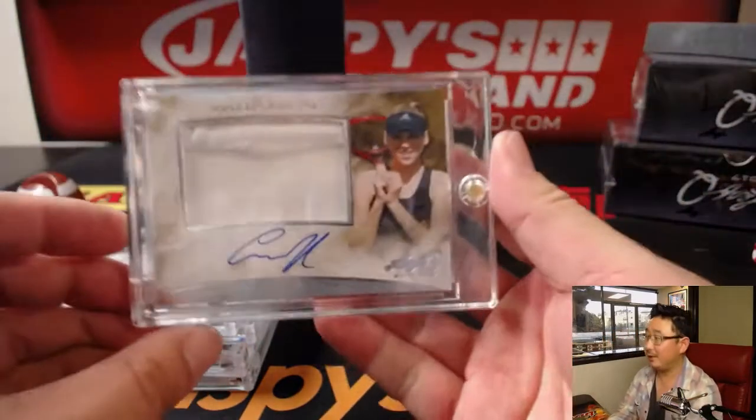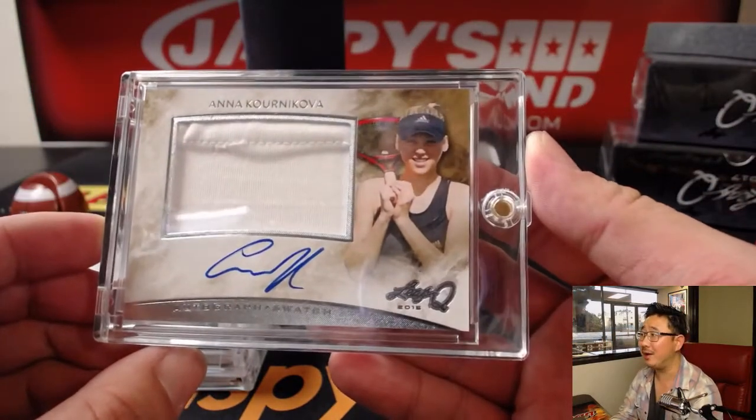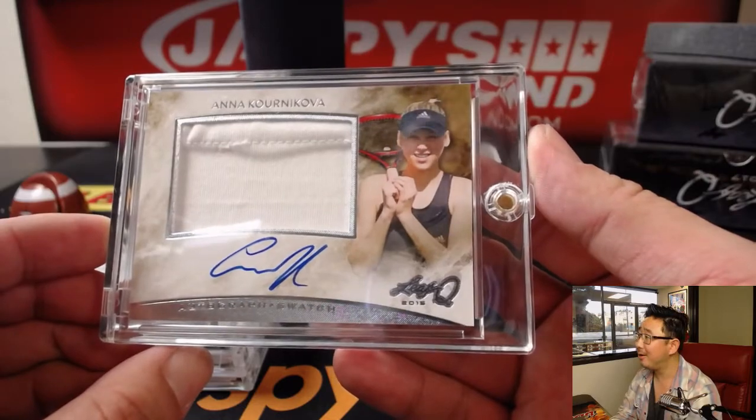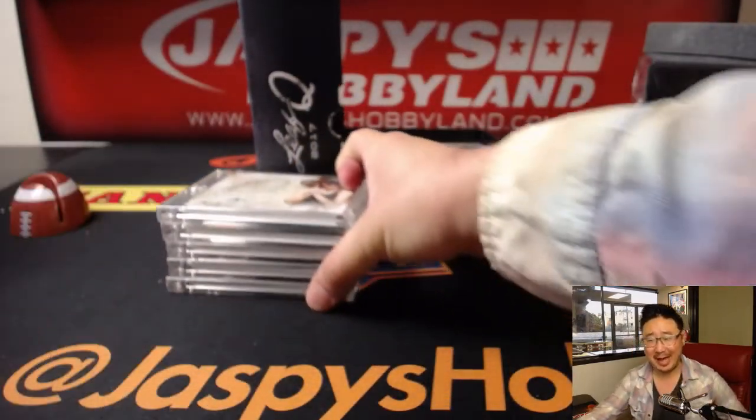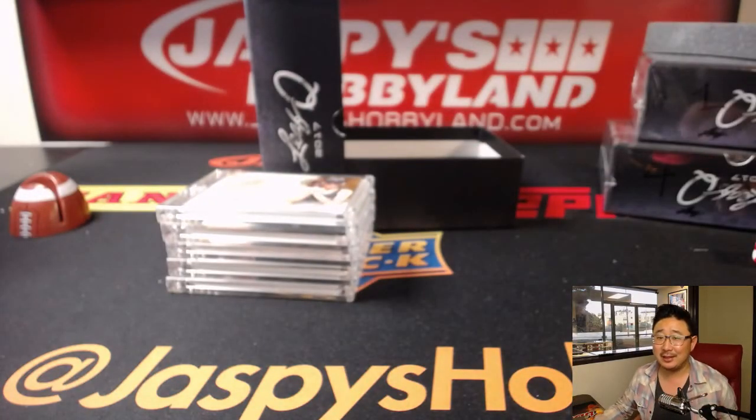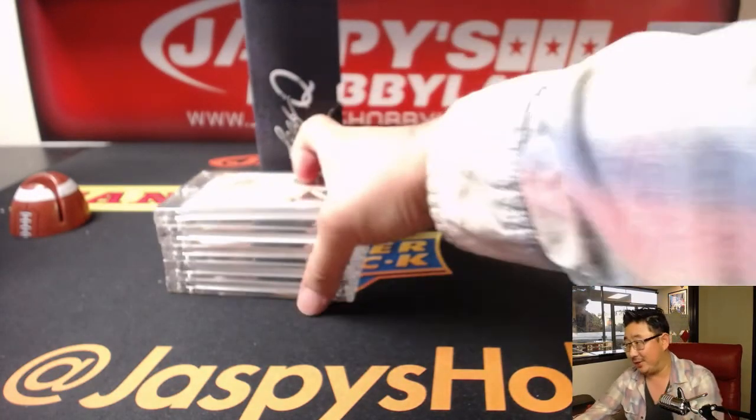And there you go — Anna Kournikova patch auto. All these cards, easy on the eyes. That's a good one right there.